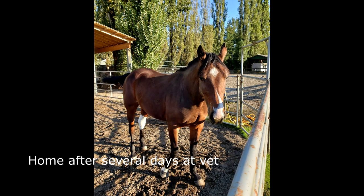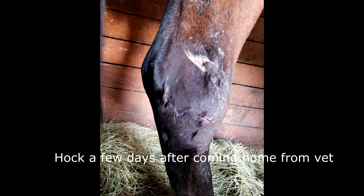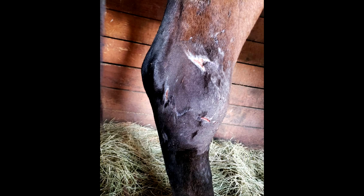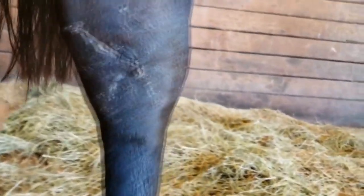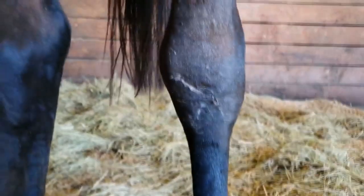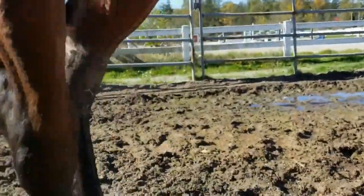Joint infections are very serious as they can develop quickly and do fatal damage to the joint. We were extremely concerned. The vets took an aggressive approach, flushing the joint and injecting antibiotics straight into the joint capsule, and luckily the infection started to wane. The vet's best guess is that this was caused by a blackberry thorn just nicking the tendon sheath and allowing bacteria to get in and cause an infection. After a few days at the vet clinic, Roulette was able to come home to continue her healing.